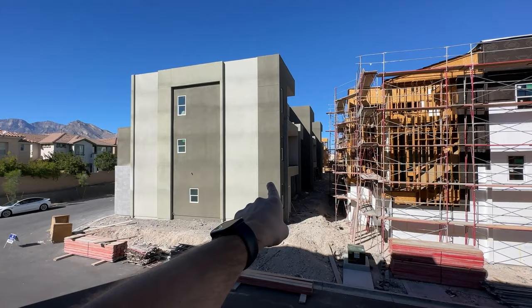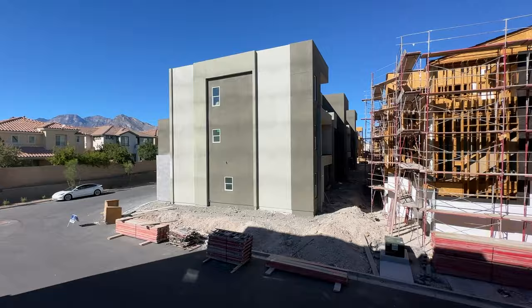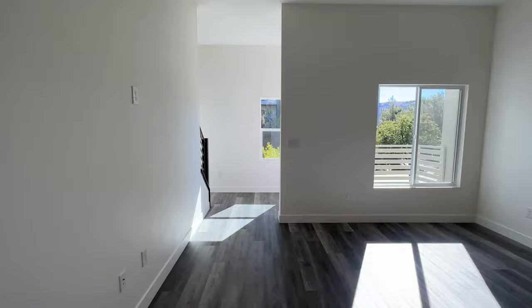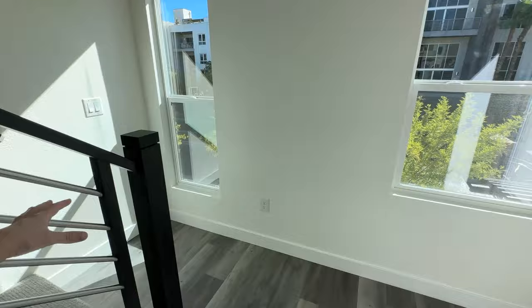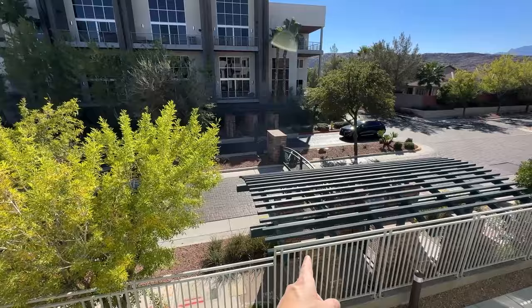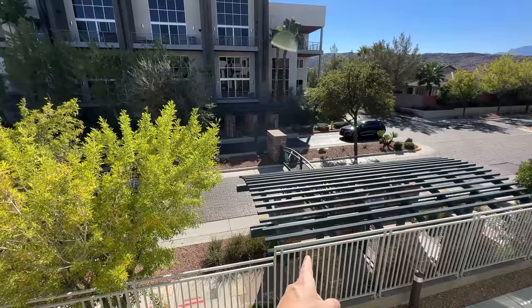The views on the other two floor plans are even better — I'm going to show you those later. As far as mountain views go, this is probably one of the best you can find in the whole town because you're going to be overlooking Red Rock. When you walk in, you see another balcony on the right, which overlooks the gated community entrance, and it's a beautiful gated community with lots of amenities.